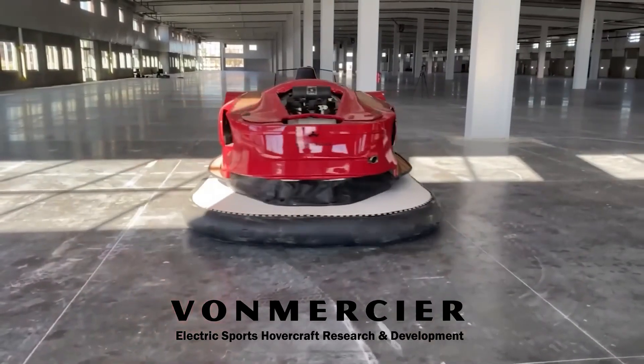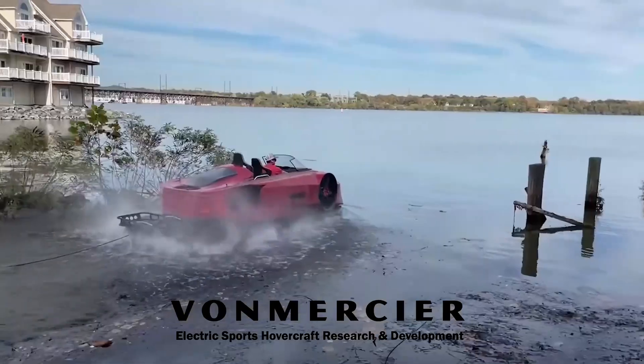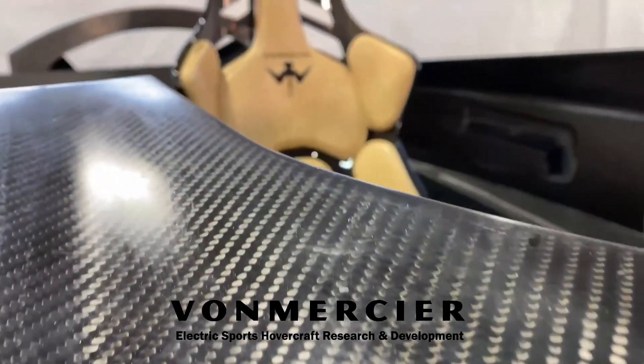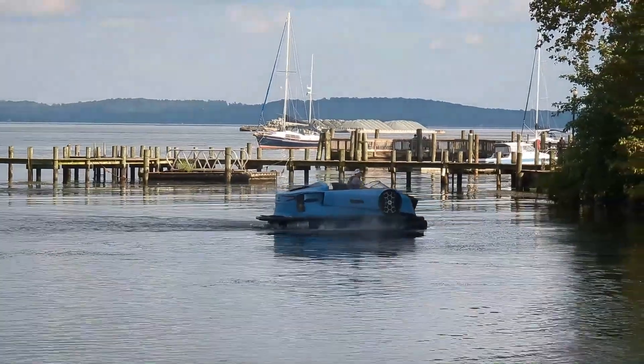It features an electric drivetrain with high-powered ducted fans, allowing for efficient movement and stability. With its premium interior and autonomous capabilities, the Von Mercier EV Jet represents the future of personal mobility, bringing sci-fi transportation closer to reality.